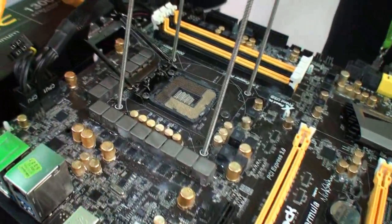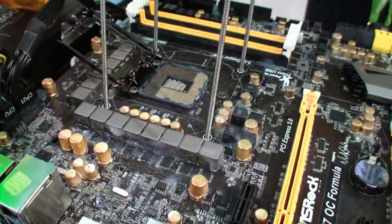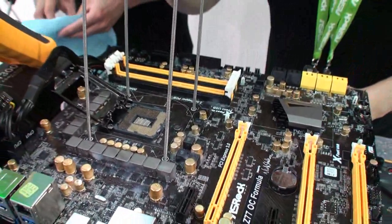You can see the 12 phases for the CPU, and we have dual-stack modes — including two high sides and two low sides in each phase. This makes the efficiency of the power delivery much better than other motherboards.